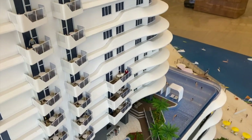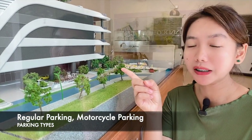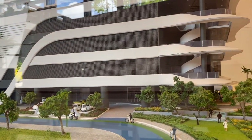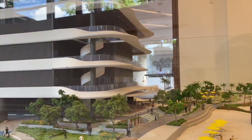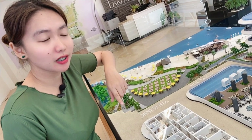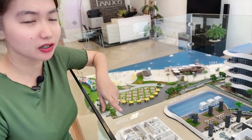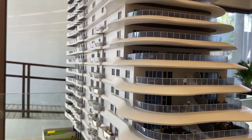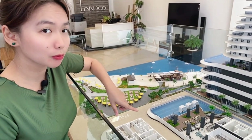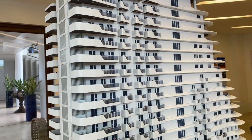Doon po sa parking ay meron pong dalawang klase — meron po para sa big bike at meron din pong regular parking para sa mga sasakyan. Pagdating naman po sa mga sukat po ng mga units dito, sa studio type po ay 36.6 square meters. Sa 2-bedroom naman po ay between 86 to 123 square meters. Sa 3-bedroom naman po ay between 109 to 315 square meters.